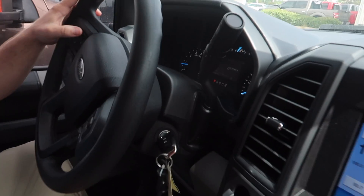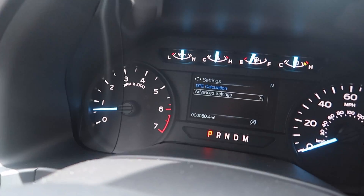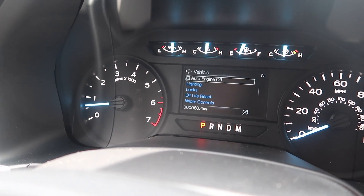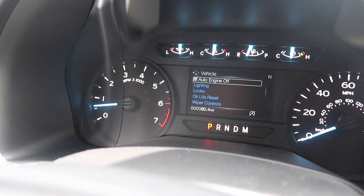You're going to come over here in the instrument cluster. Go to Settings, Advanced Settings, Vehicle. Come over here to Auto Engine Off. If you want the vehicle to idle longer than 30 minutes, press that button.